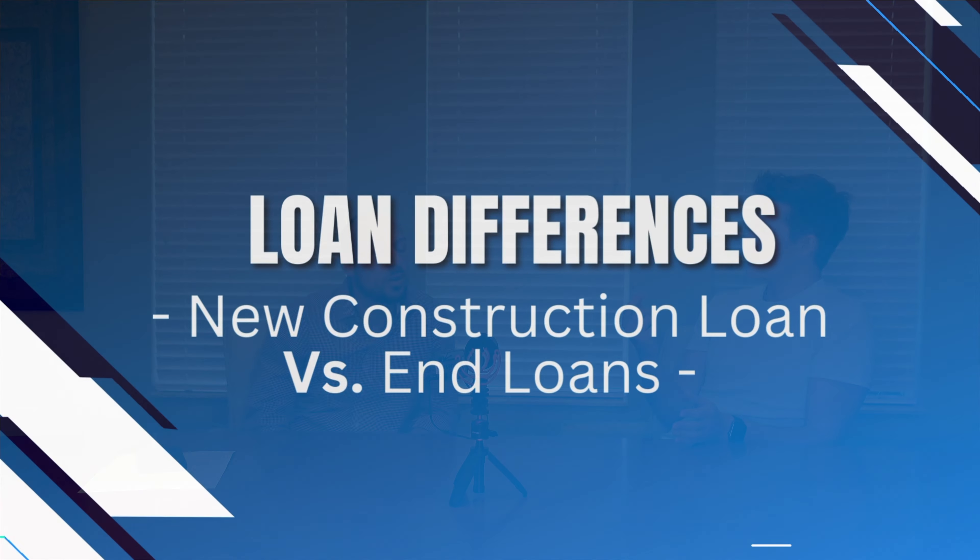Those are the closing costs that go into a new construction loan. Could you help us decipher between an end loan and a new construction loan — what are the major differences and key takeaways? Absolutely. The end loan is going to have lower closing costs typically. The main reason being is because there are no surveys, there are no conversions. Taxes are already set up for you — you already know what the taxes are on that property. On a construction loan you don't know what that tax assessment is going to look like until it's been assessed. So typically the closing costs on a construction loan will be a little significantly higher.